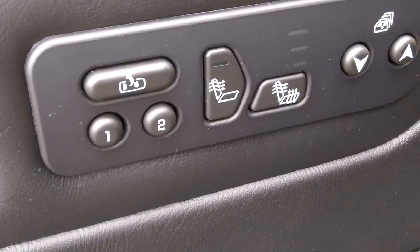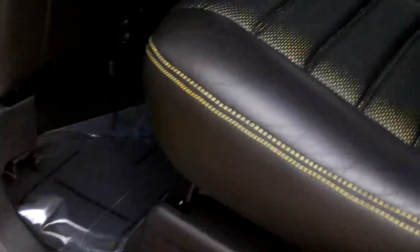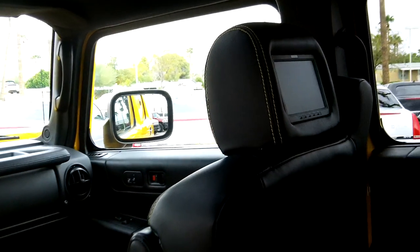Heated seats, adjustable pedals. The second row once again has perforated leather with yellow backing and yellow stitching. Third row seats are the same way — perforated, everything matches. Nice custom headliner throughout. This does have the Visuologics DVDs in the headrests — that is a fine product that wears very well with use.